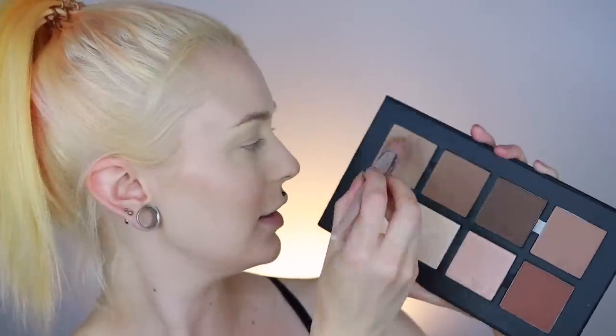I always need to contour a little bit because this is not contoured at all. So I'm going to go in with the — not the new, but new for me — Mulac Contour Kit. And I'm going to use this shade to contour.